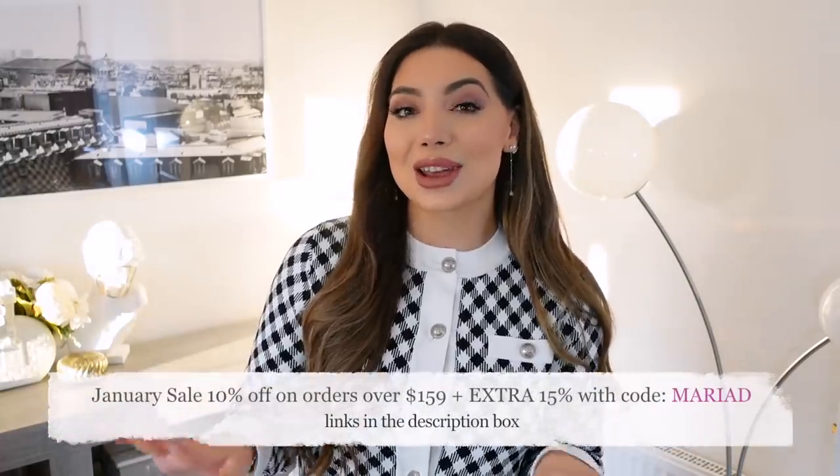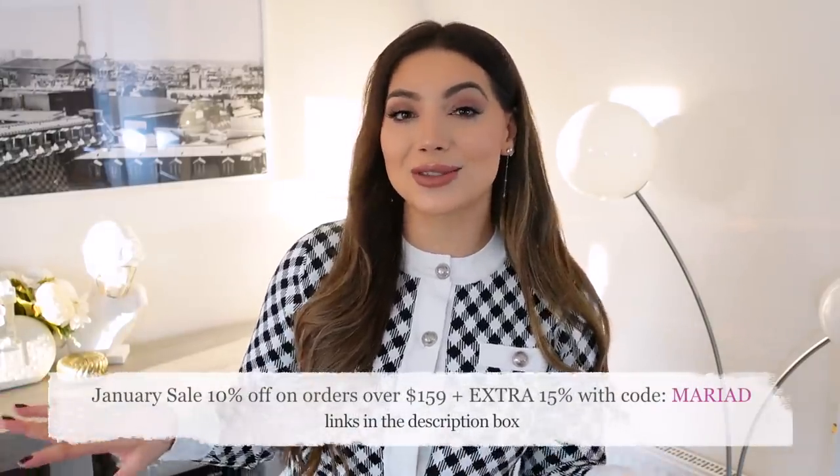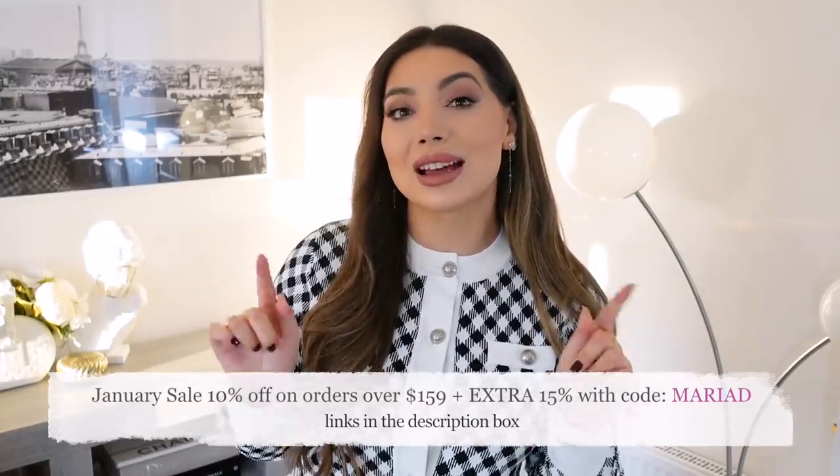That's all for today's trend haul! Let me know which was your favorite look in the comments. Don't forget to check out Urban Revivo — I'll link everything in the description box, and there's a discount code if you want to use it at checkout. Thank you so much for watching and I'll see you very soon in my next video — bye!